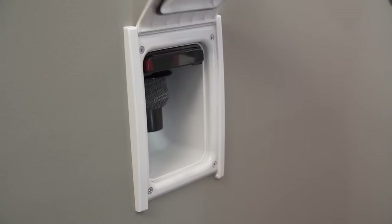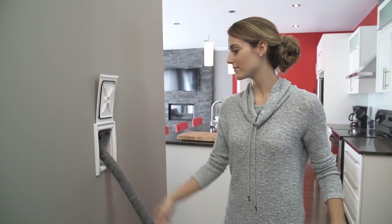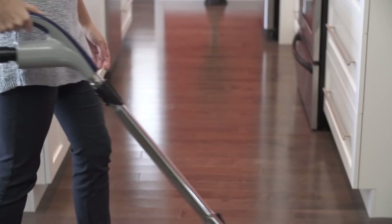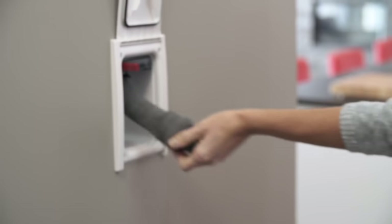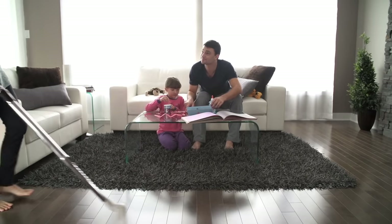Hose Genie is the central vacuum hose system by Wellington Vacuum that automatically stores itself inside the walls within seconds. This innovative solution makes cleaning quick and simple to save you time. With Hose Genie, your central vacuum becomes more accessible than ever.